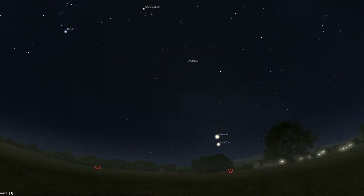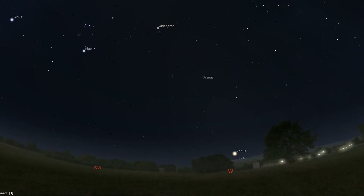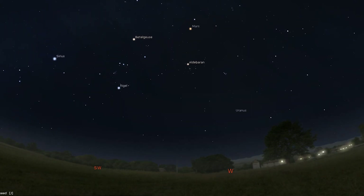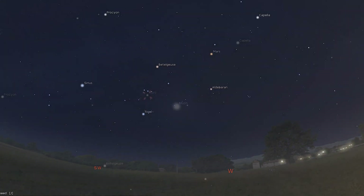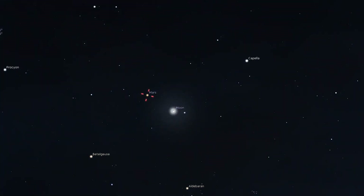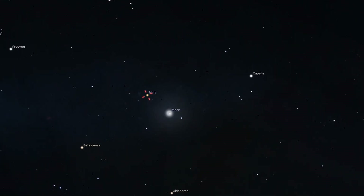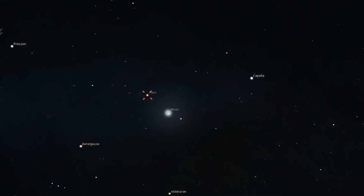Uranus may only be visible for the first 10 days of the month, and once the skies are dark, you'll only have about 30 minutes to an hour before its low altitude will make observation rather difficult. Mars remains visible throughout the evening, with the nearly first quarter moon appearing west of the planet on March 27th and to the east the following night.